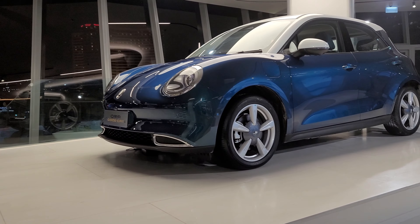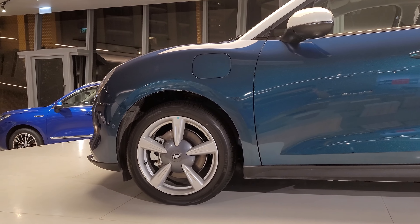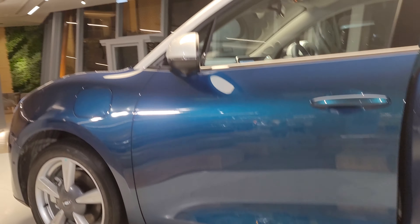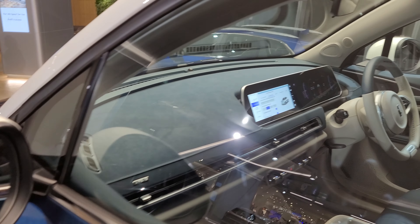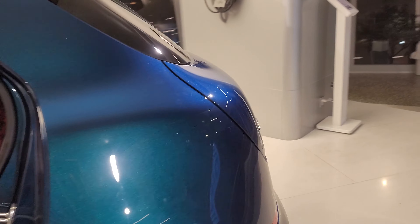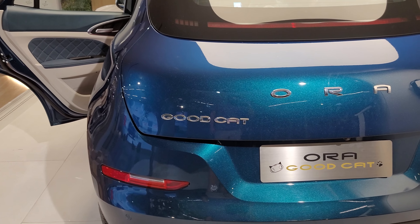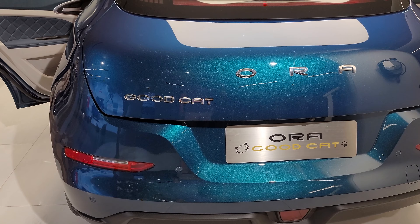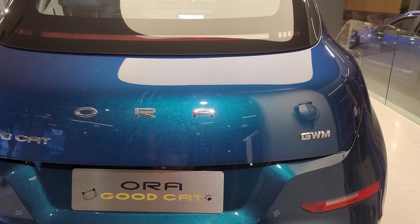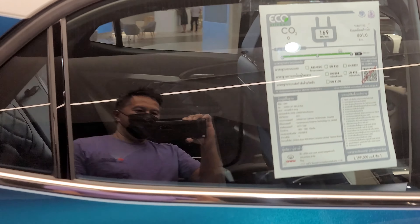Let's check out the subcompact four-door all-electric car. It's called an Aura Good Cat — that name is a little bit odd. Is it a car or a Good Cat? In Thailand, the driver's side is on the right. It's a nice looking pearl blue color. The model is Good Cat by Aura, made by GWM. And that's the price of the car: 1,200,000 baht.